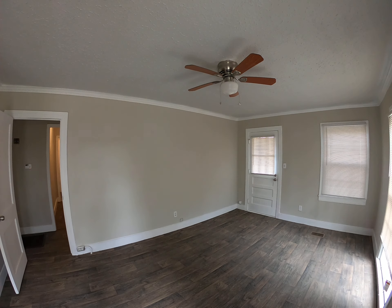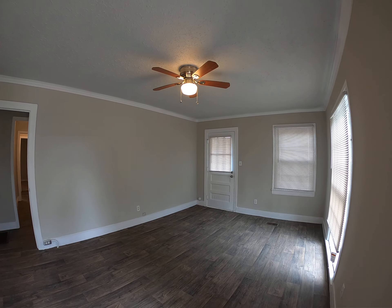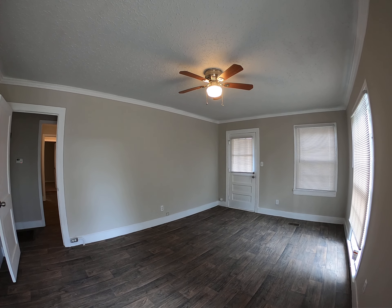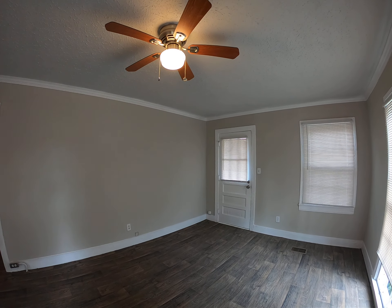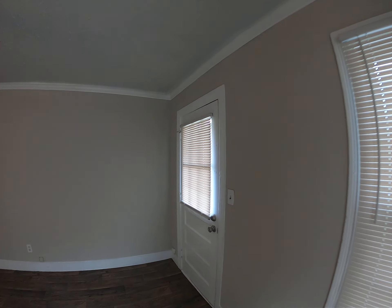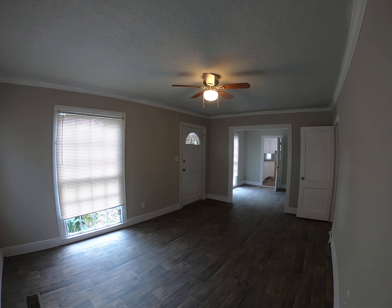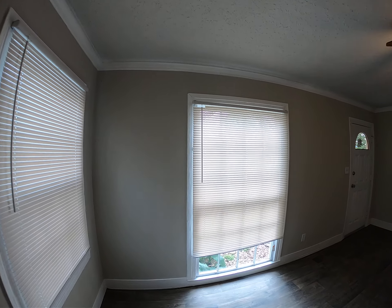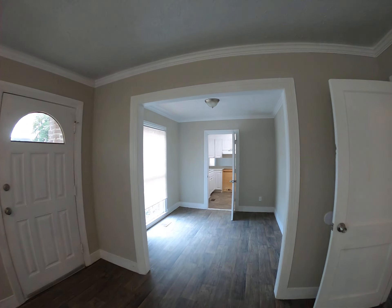I just want to give you a video tour of this house — I think you're gonna love it. This is the living room when you come in, and you notice immediately it's got fresh paint. As you look a little closer, you realize that's not the only thing — all new flooring throughout the house. Great light in this house, and new mini blinds as well.